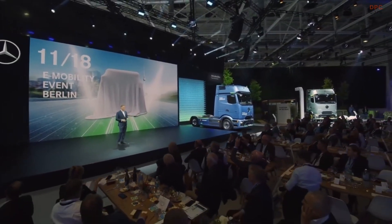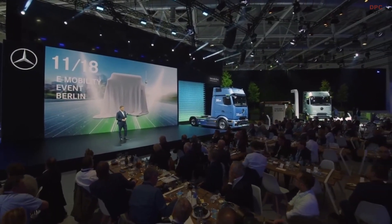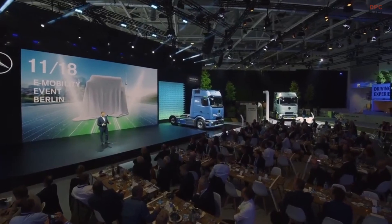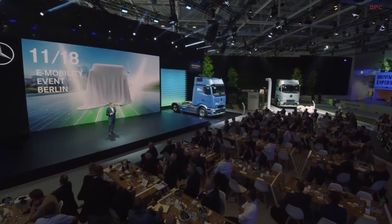So I do hope to see many of you in Berlin again in November. Until then, enjoy the here and the now. Have a great time at Hanover. And don't forget to take the bus.